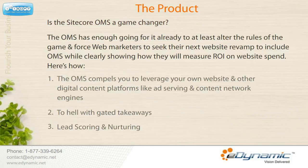Is the Sitecore Online Marketing Suite a game-changer? Whether or not the OMS is a game-changer is another question altogether. Over the next year or so after its adoption, Sitecore will be able to alter the rules of the game and compel web marketers to include Online Marketing Suite while measuring ROI on website spends. The Online Marketing Suite compels you to leverage your own website and other digital content platforms like ad-serving and content network engines.